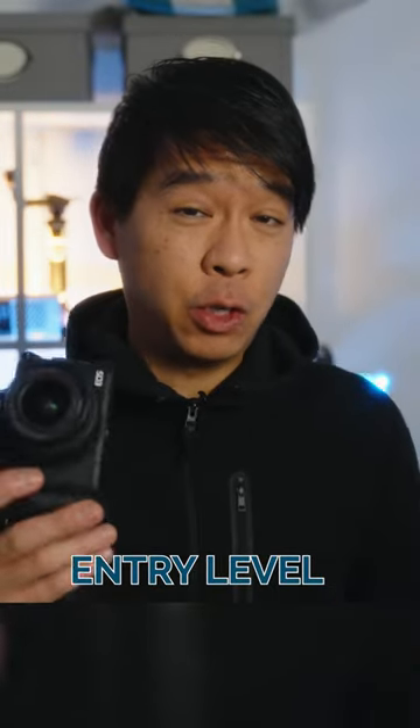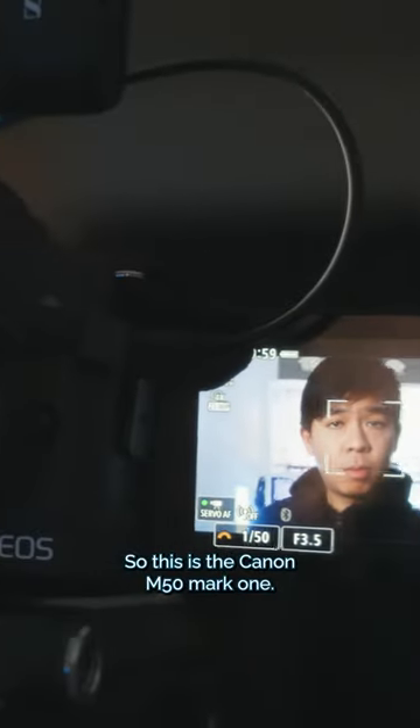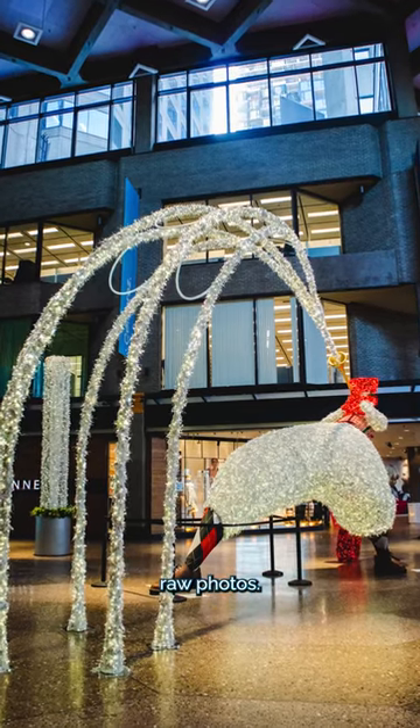This is a five-year-old entry-level mirrorless camera, but here are a few reasons why you might still consider getting it. This is the Canon M50 Mark I. You can get it for under $400 in the used market. It shoots raw photos and compressed raw photos.